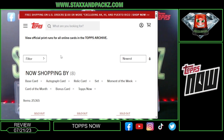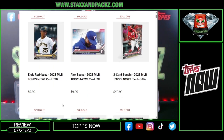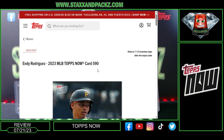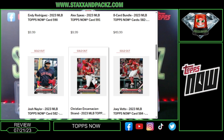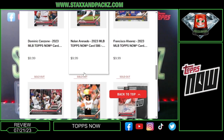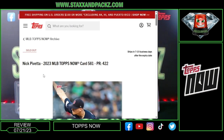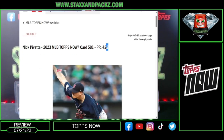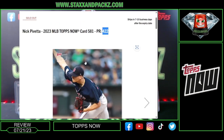Over in the archive, you can go back and see exactly how many of each card were printed. For example, Nick Pivetta's print run was only 422 on this card — so there are only 422 of those cards in existence. Then the parallels are also tracked there.